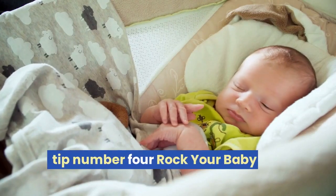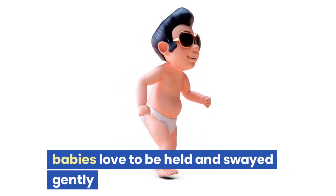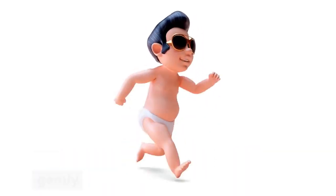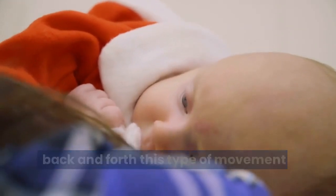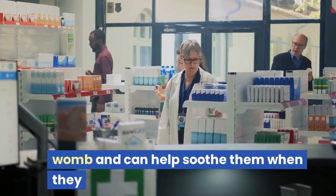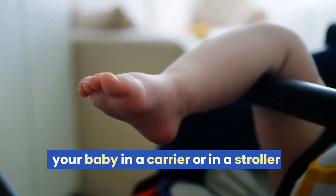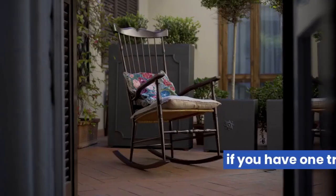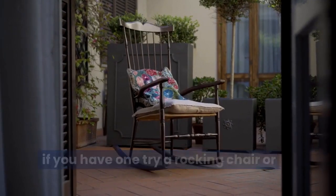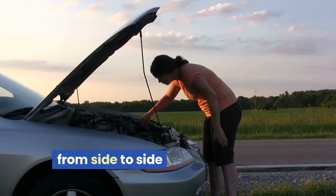Tip number four: rock your baby. Try to calm your baby with movement. Babies love to be held and swayed gently back and forth. This type of movement mimics the sensation they felt in the womb and can help soothe them when they are upset. You can also try walking with your baby in a carrier or stroller, a rocking chair, or simply hold your baby and sway gently from side to side.